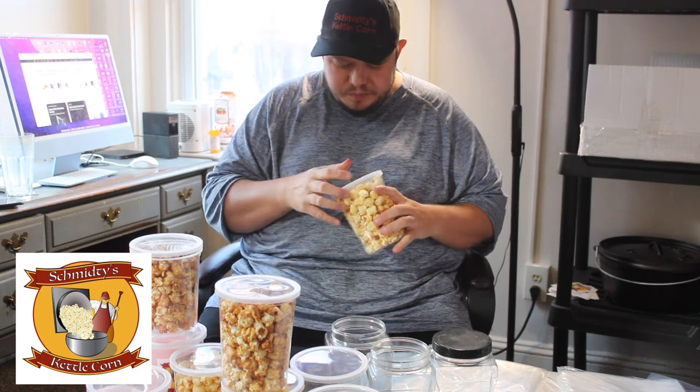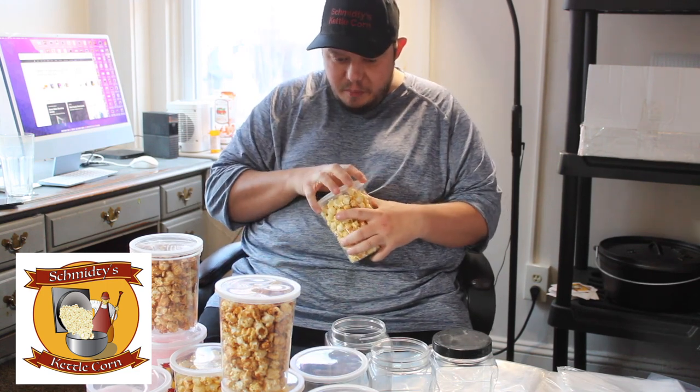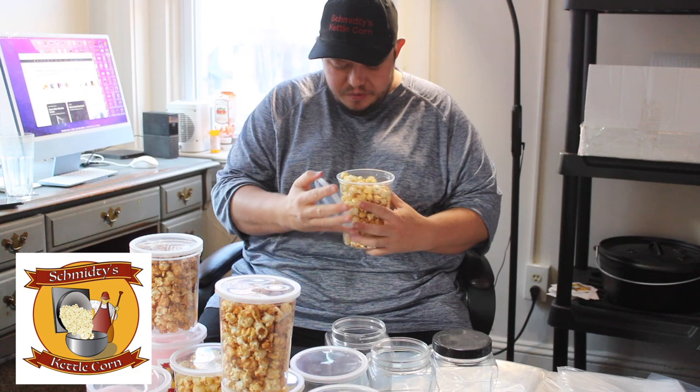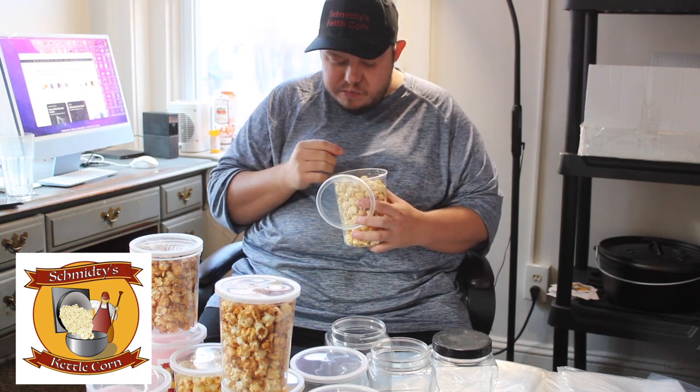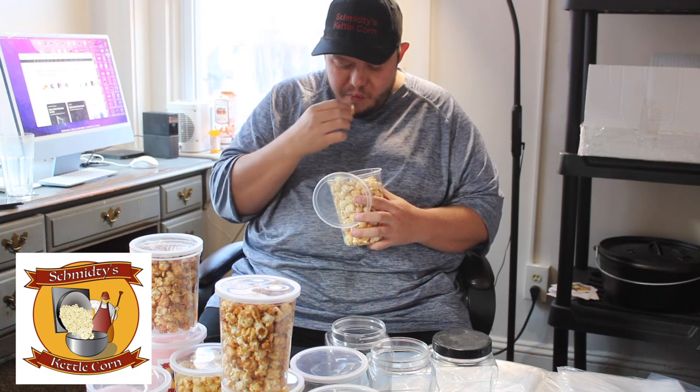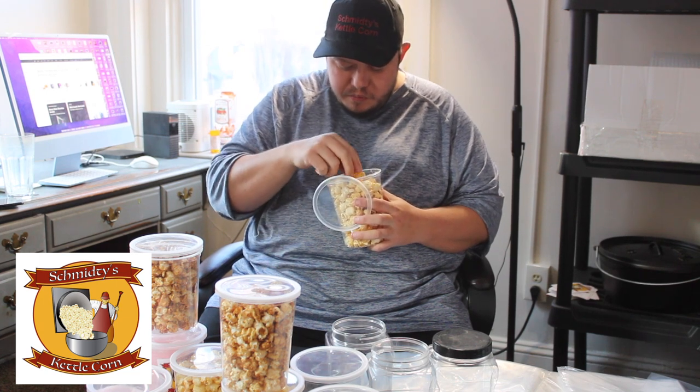I have a few different flavors here to try too. This is my Kittlecorn, and with the combo corn I use a glaze pop. Everything is still crunchy. In fact, this is actually four weeks old, and the one thing I noticed is that they do a pretty good job of keeping everything fresh.